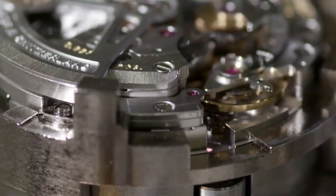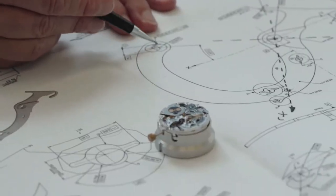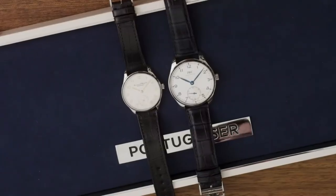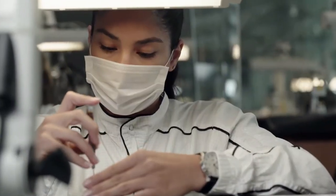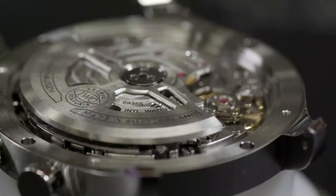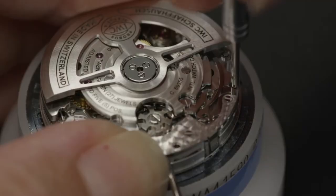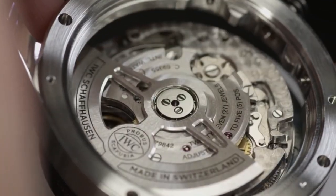It's never the intention to set something new against something classical. The goal is to combine them, and to end up with an even better result. We were able to add the bi-directional system, the column wheel, and finally the glass back.